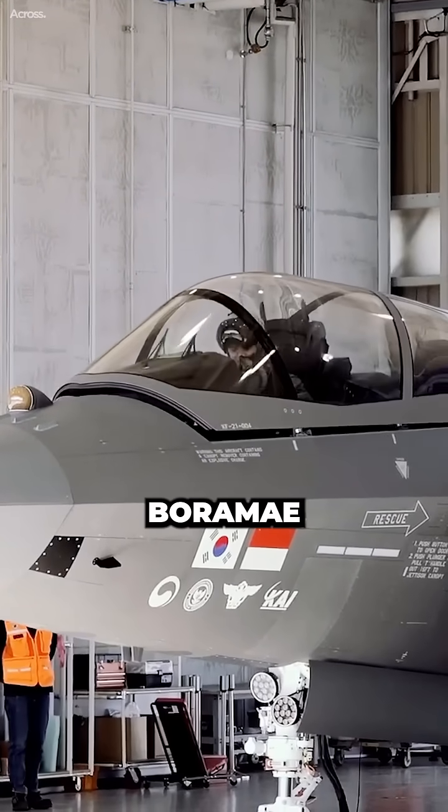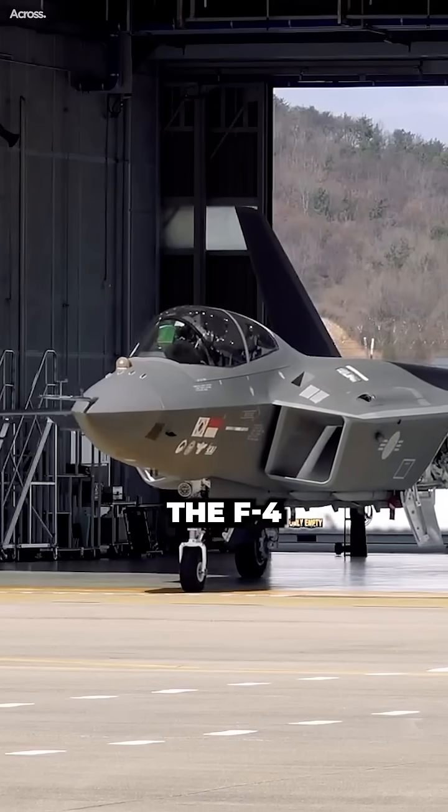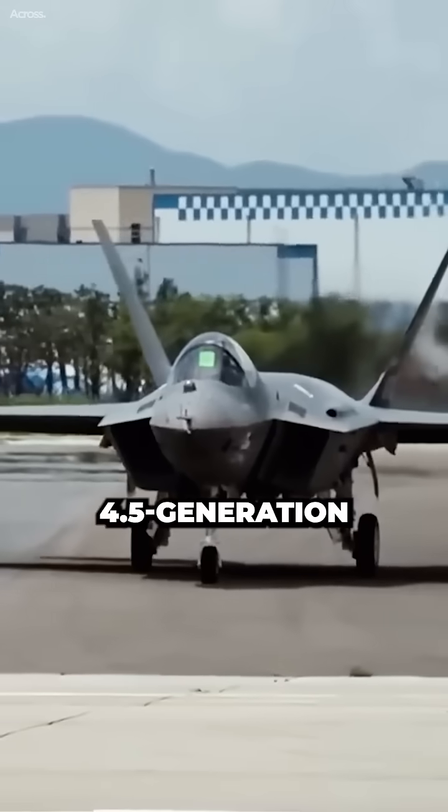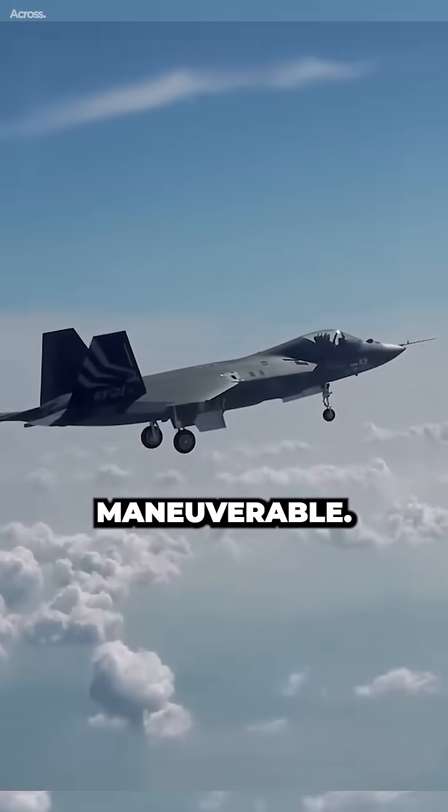The KF-21 Baramai is a South Korean fighter jet that is being developed as a replacement for the F-4 Phantom II. It is a 4.5-generation fighter jet that is designed to be stealthy and maneuverable.